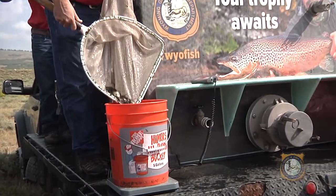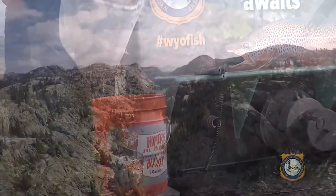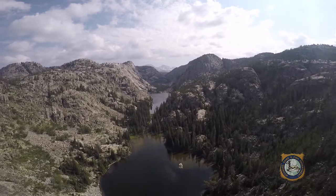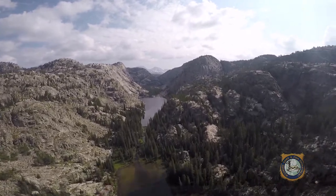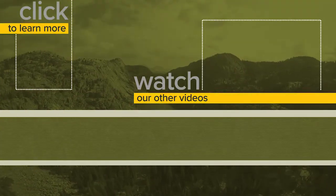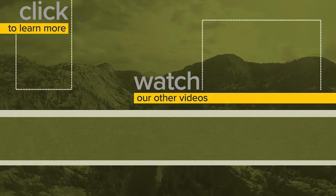Now, these fish won't be ready for the dinner table yet — that'll take a few years. But other fish in these lakes will be. So, as the weather begins turning cooler, grab your gear and get yourself and a friend into the backcountry for a few days. This is Ray Hageman with the Wyoming Game & Fish Department.